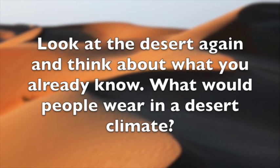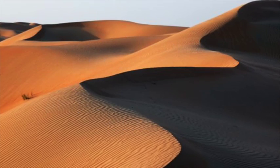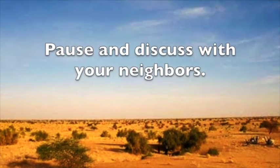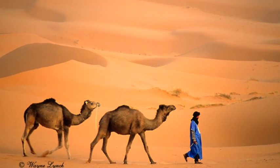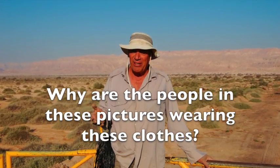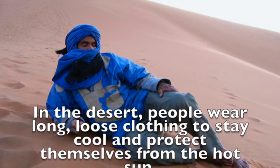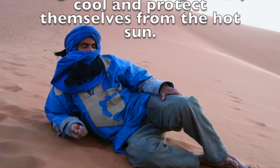Look at the desert again and think about what you already know. What would people wear in a desert climate? Why are the people in these pictures wearing these clothes? In the desert, people wear long, loose clothes to stay cool and protect themselves from the hot sun.